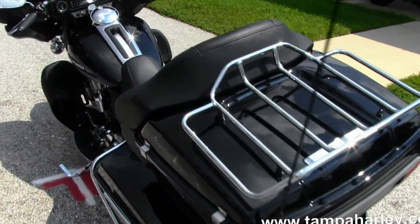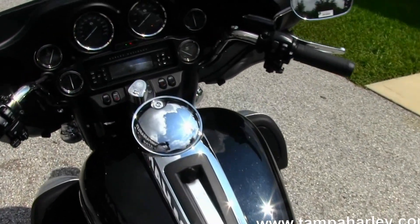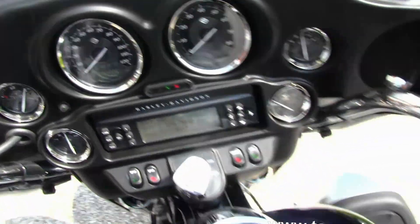This bike comes with factory AM, FM, CD player, CB intercom, heated grips, cruise control, security, ABS, and white backlit gauges.